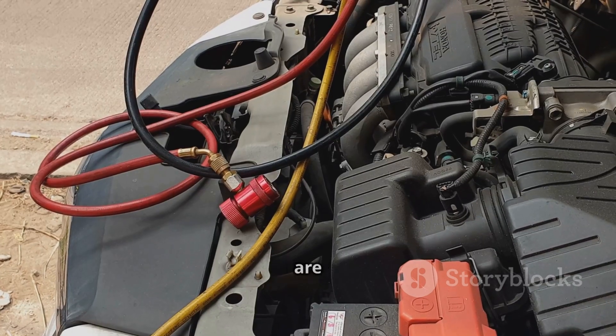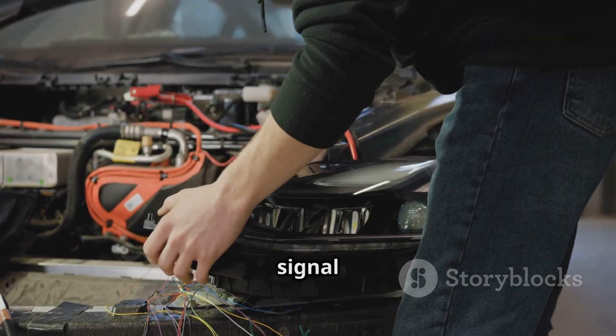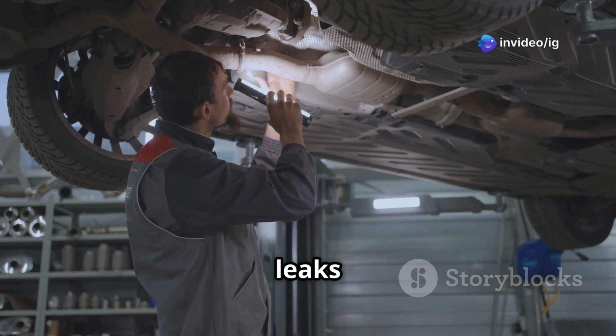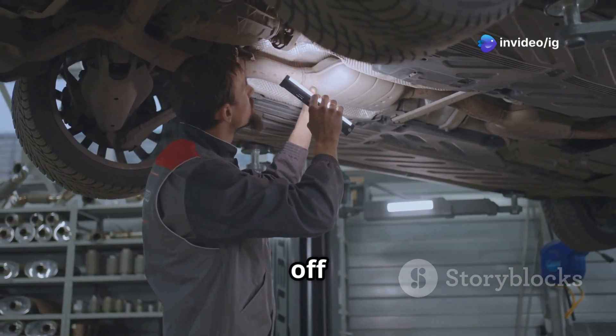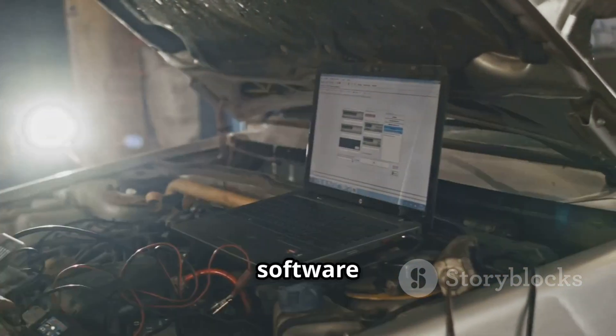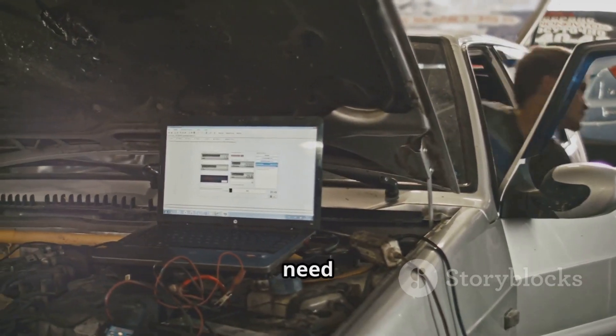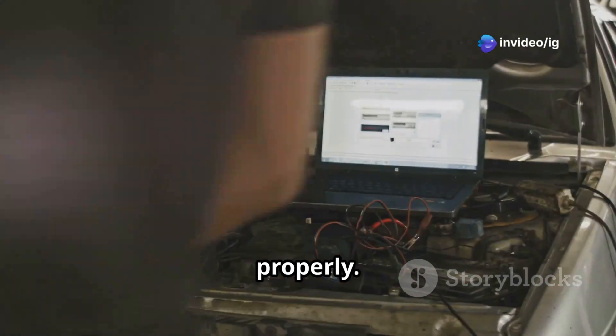Wiring or connector issues are another big one. Loose, damaged, or corroded wiring can interrupt the signal transmission. Exhaust leaks are also a culprit — a crack or leak in the exhaust system can throw off those pressure readings. And finally, sometimes it's just an ECU software glitch. Some vehicles might need an ECU update or a reflash to get the sensor calibrated properly.